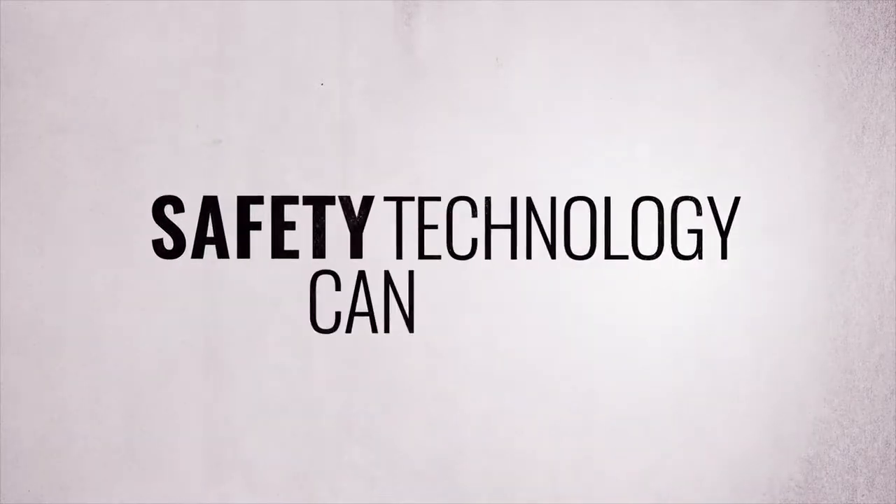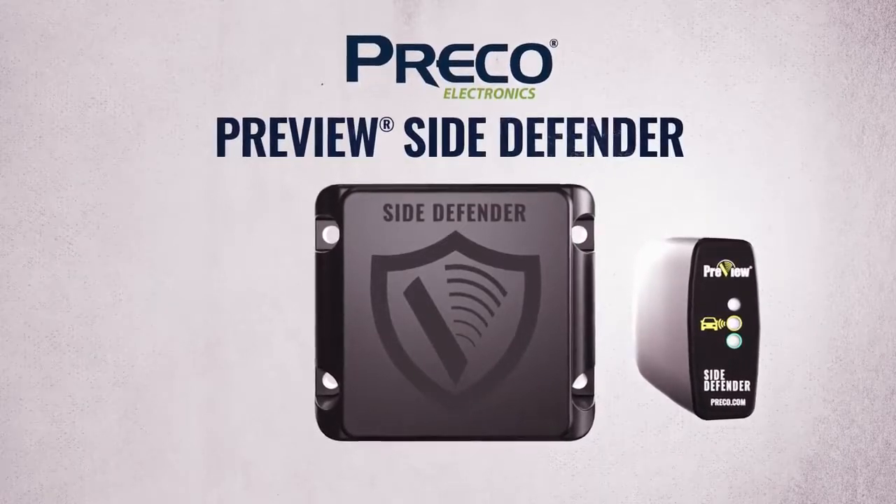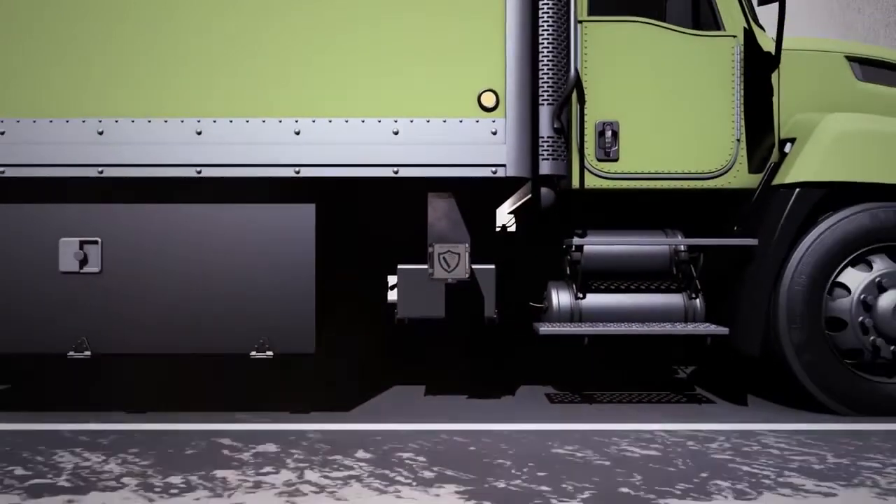Safety technology can help. Preco Electronics is proud to present Preview Side Defender, the world's most advanced side object detection radar system.